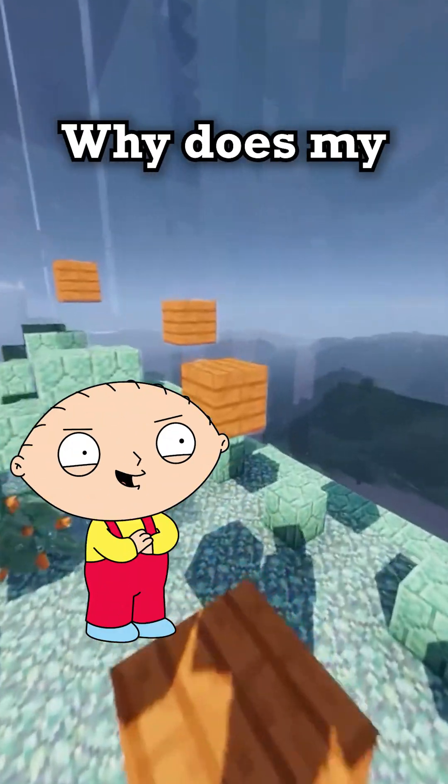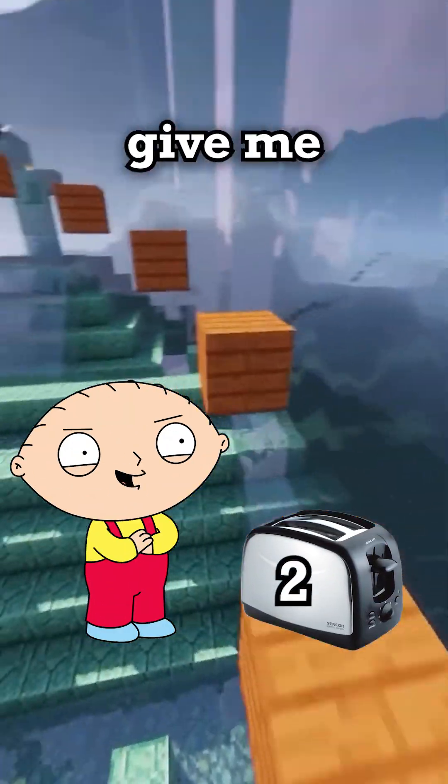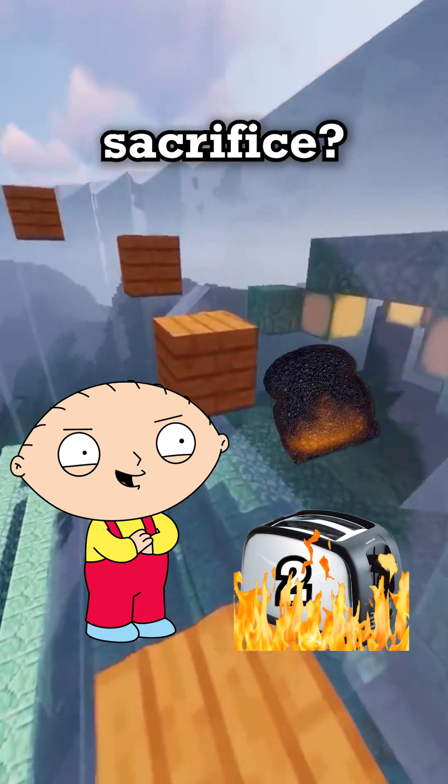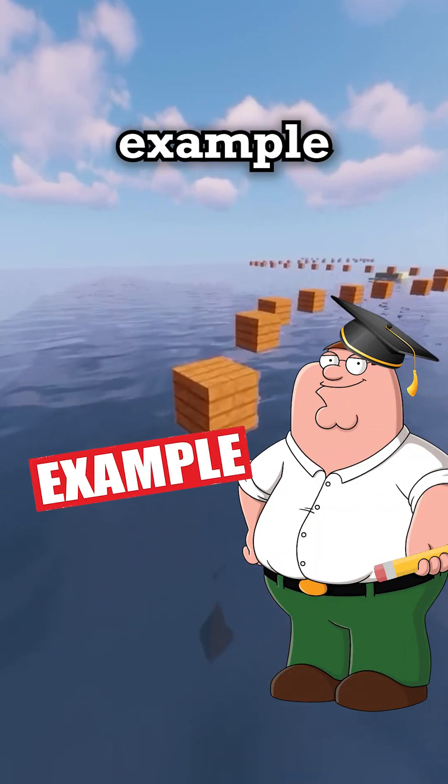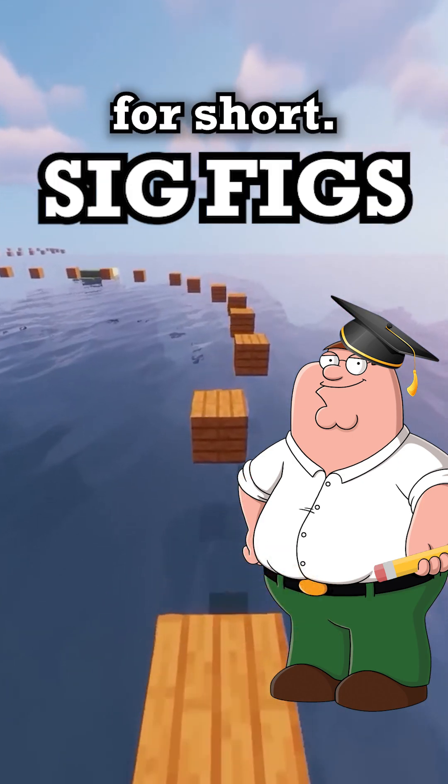Alright, Peter, explain this. Why does my toaster setting two sometimes give me warm bread and other times a burnt sacrifice? Does two even mean anything? Stewie, that is a perfect example of why you need significant figures, or sig figs for short.